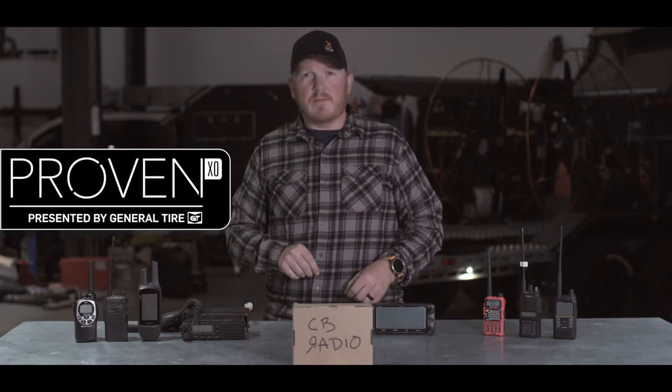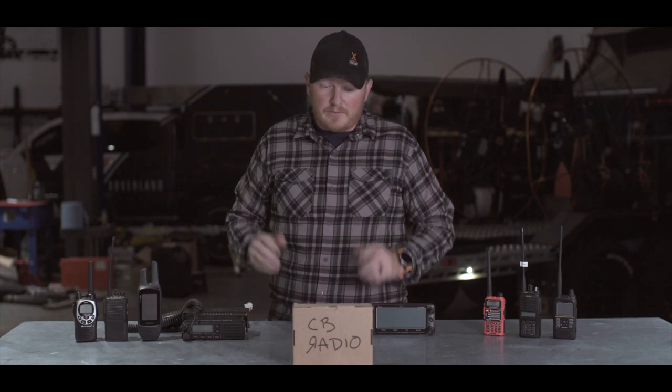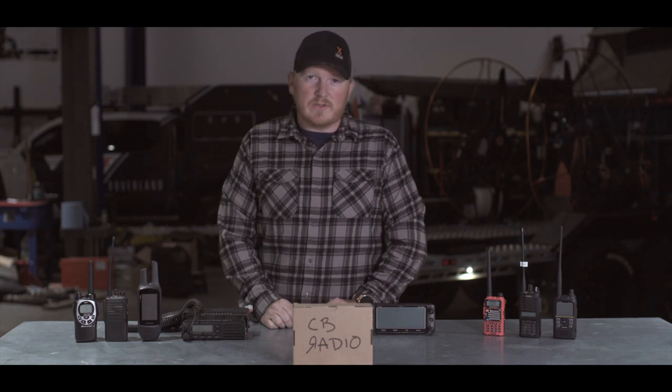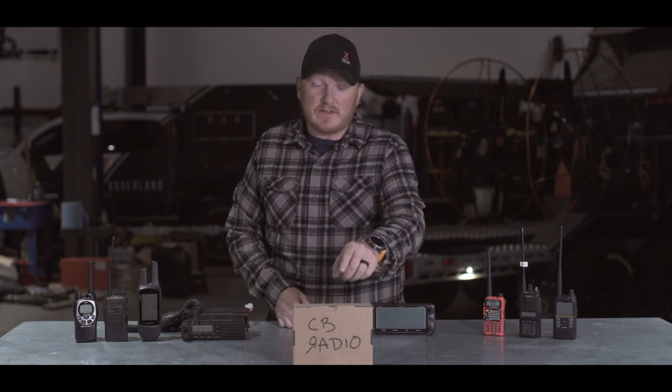Welcome to Proven. On this episode, we are talking about proven effective communications that Expedition Overland has gone through in our almost 10 years of operating in the field. Let's start off with the number one go-to communications radio in the world, at least here in the United States, and that is the CB radio.